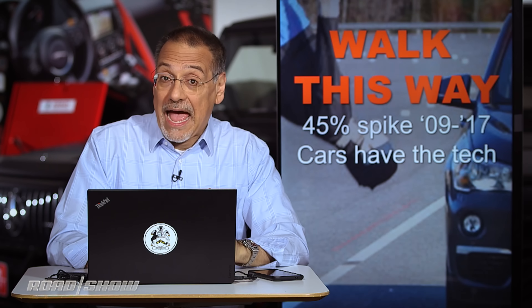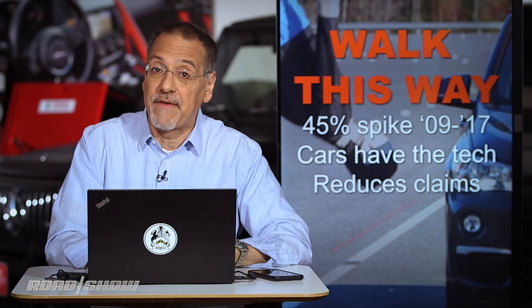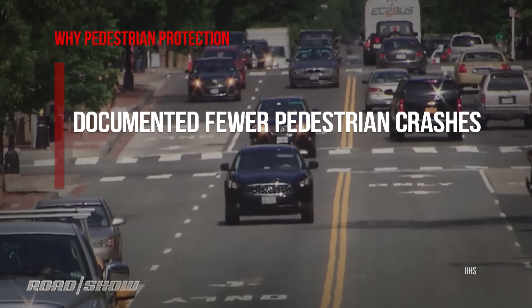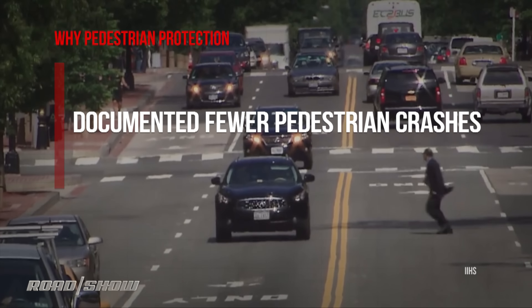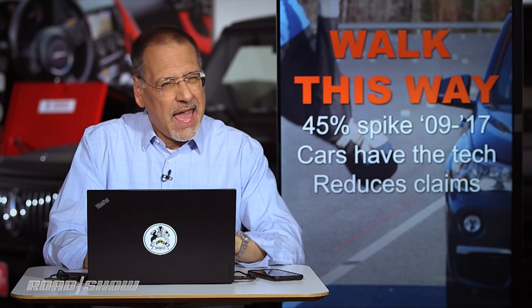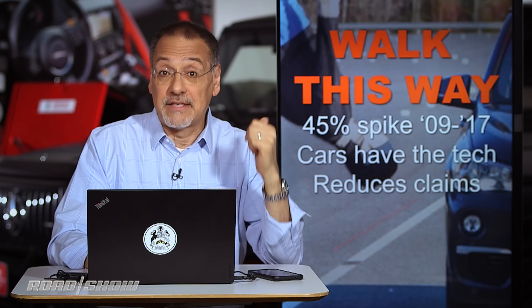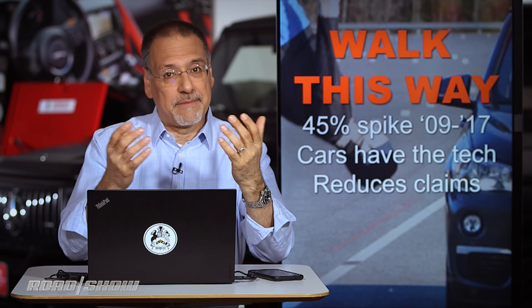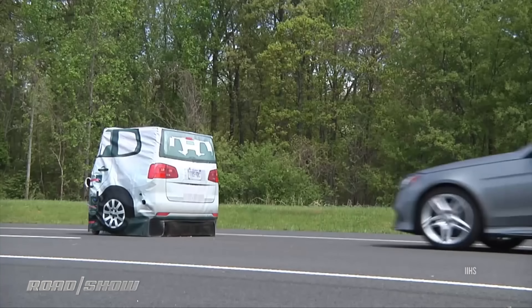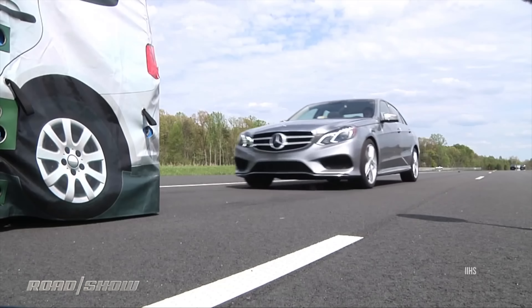And finally, there's been enough data gathered over the last decade or less that insurers can now predict they'll see up to a third fewer pedestrian collision claims from cars that have this built in. And never lose track of the fact that these top safety pick ratings are not just about helping you find the right car — they're about twisting automakers' arms to install technology that will reduce claims.